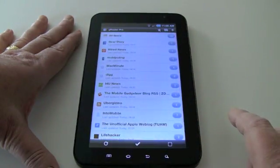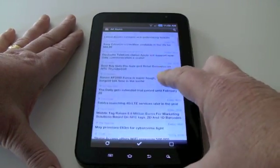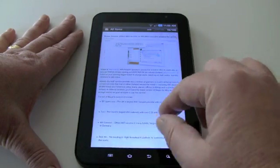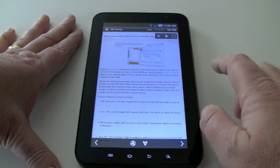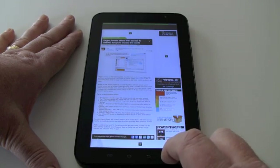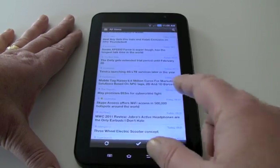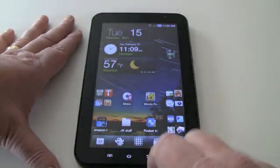Another thing I often do is follow my Google Reader RSS feeds using G Reader Pro. I can spin through these, and if I see an article of interest I can tap on it, pinch and zoom to see the full article. I can set a favorite if I want to come back to it, or hit the browser button to open the full website in a tab in Dolphin Browser. Back in G Reader Pro, if an item is read it disappears from view, and that works very well.